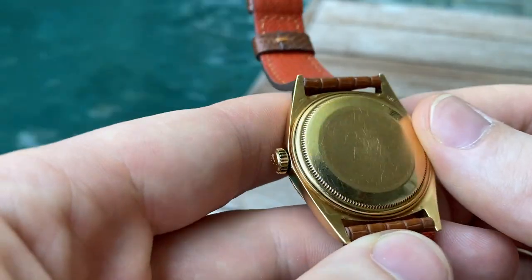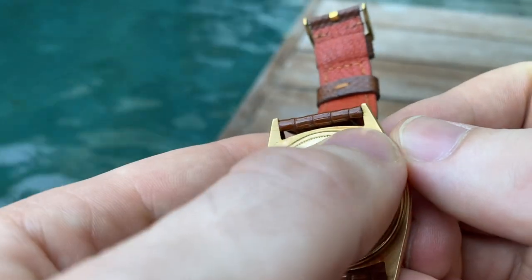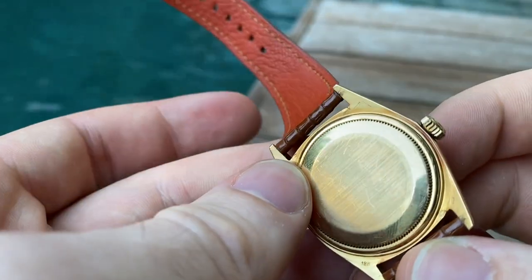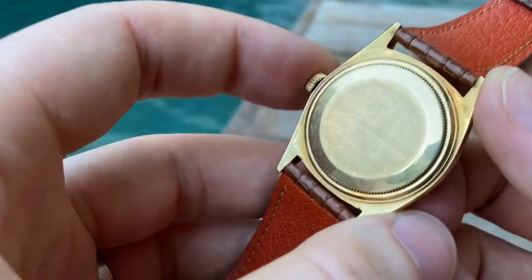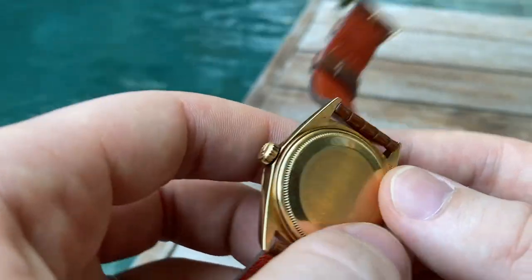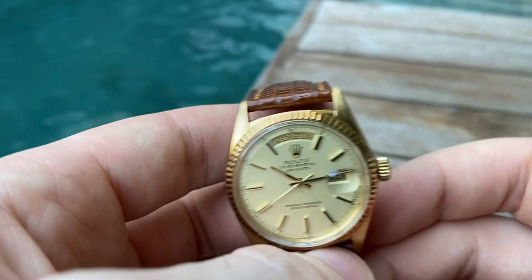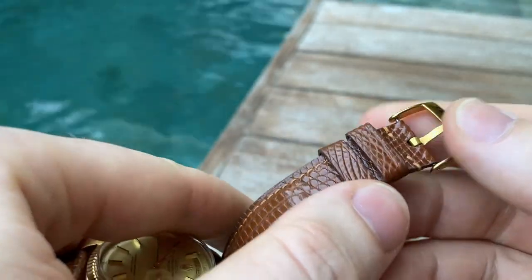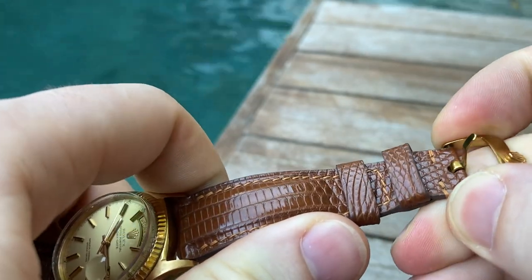The caseback is also very nice, with some light signs of use. You can see some light marks where the bracelet used to be, but the bracelet was probably sold separately — I don't know, this is how I got the watch, there's no bracelet with it, just the head only. It comes on a very nice lizard leather strap with an aftermarket Rolex buckle — just gold plated aftermarket, not original.